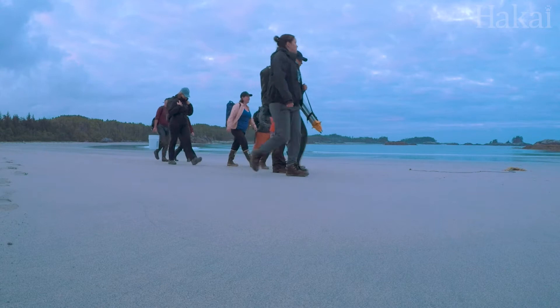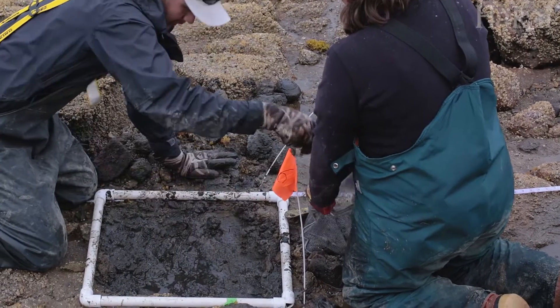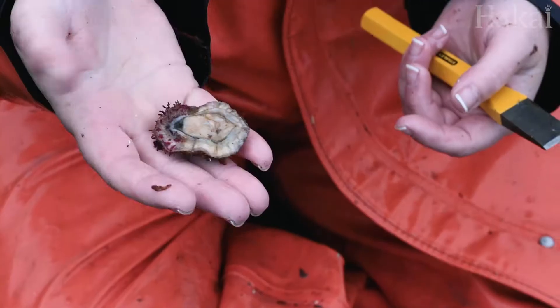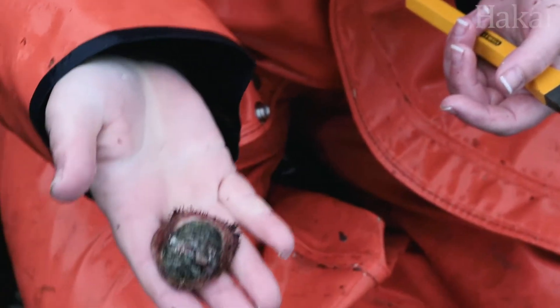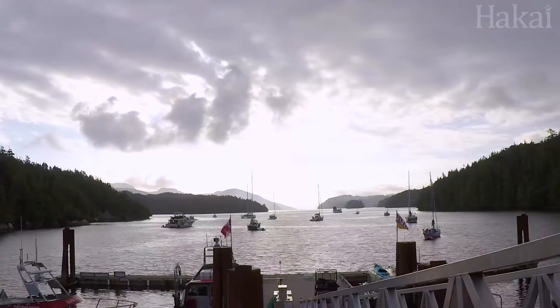The Hakai Institute actually collects biodiversity information all year long, but this is the first time that we're really zooming in on the fauna and the flora on Calvert Island. So this is an opportunity for us to really kickstart a formal study of biodiversity here. We're bringing together specialists in several different fields for a concerted three-week effort.